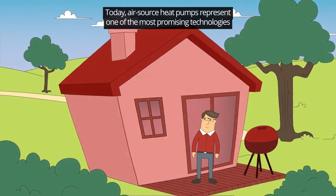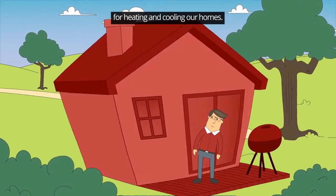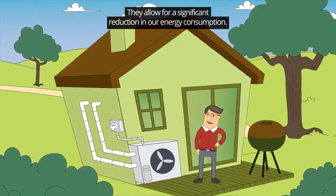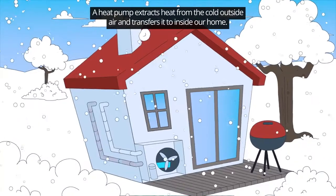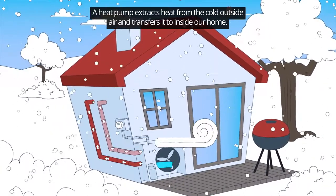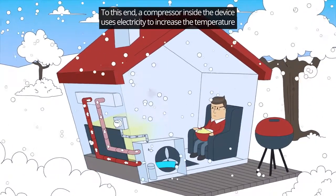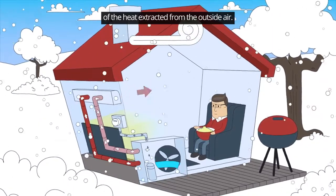Today, air source heat pumps represent one of the most promising technologies for heating and cooling our homes. They allow for a significant reduction in our energy consumption. A heat pump extracts heat from the cold outside air and transfers it inside our home. A compressor inside the device uses electricity to increase the temperature of the heat extracted from the outside air.